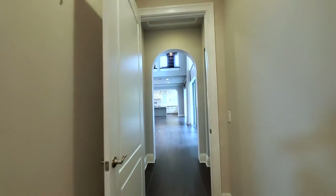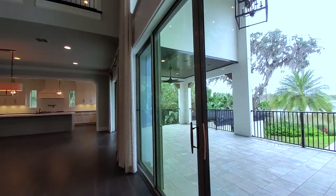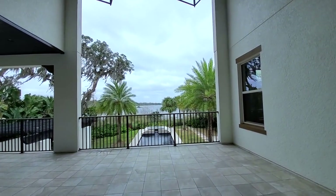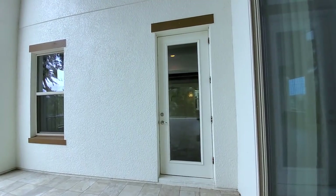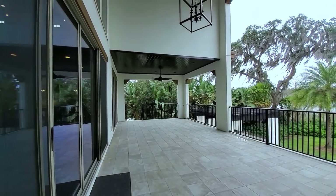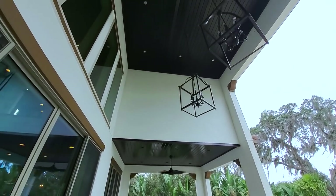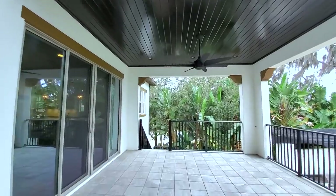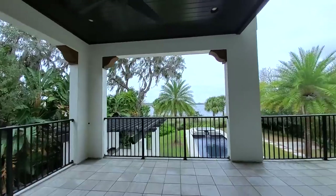Let's go out to this beautiful outdoor living space. That is your master over there — you can open it up and you're right out here into your two-story covered balcony. Then you have your secondary covered balcony with a fan. You'll have a lot of breeze from that lake — look at this view.